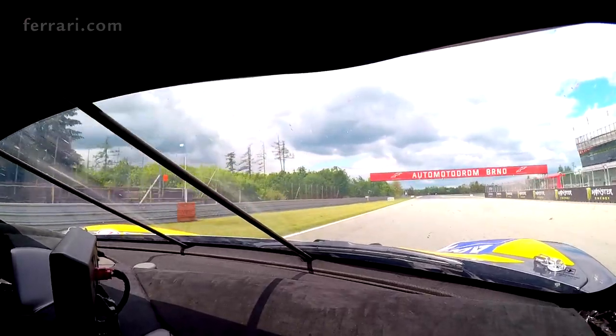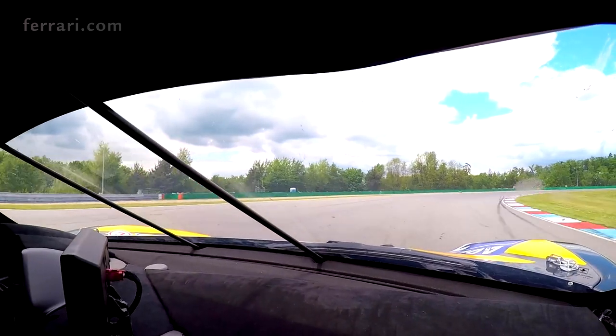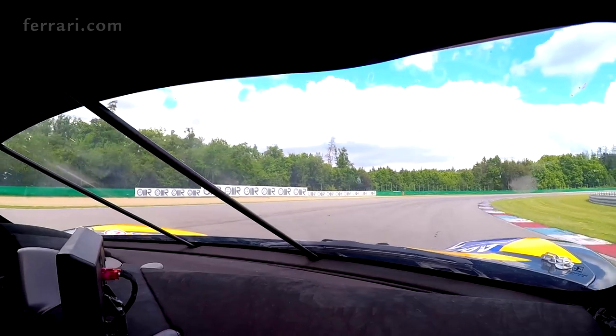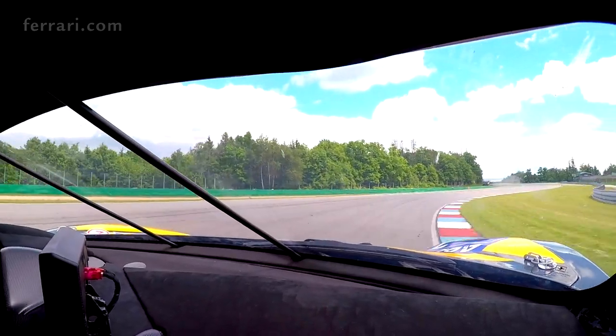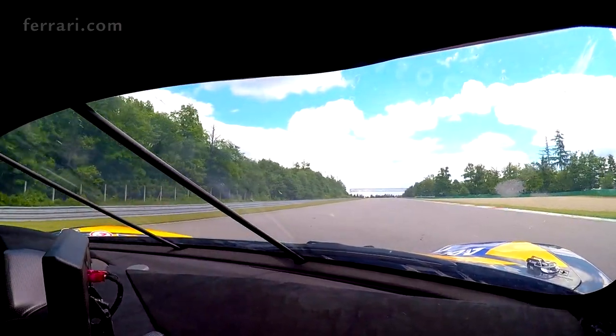We go into turn one — very important the braking and the average speed in the corner. We brake very deep, we get the first apex pretty early, we go wide in the middle, second apex at the very end to go on throttle very early because we have a long straight which brings us into turn two.